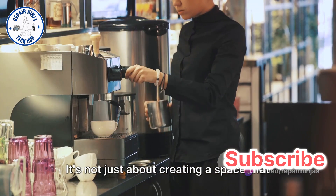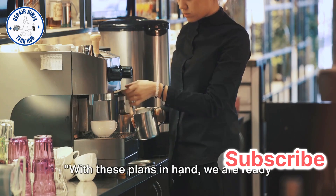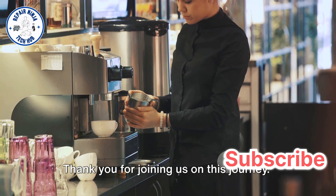It's not just about creating a space that looks good, but a cafe that operates seamlessly too. With these plans in hand, we are ready to bring our dream cafe to reality. Thank you for joining us on this journey.